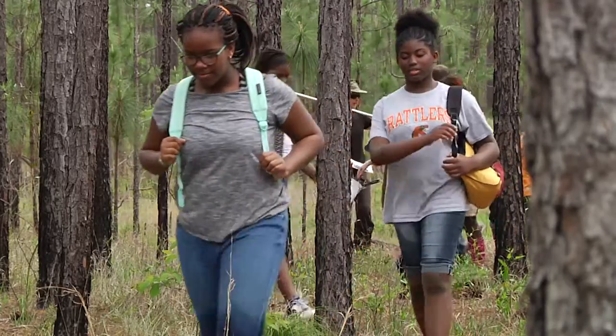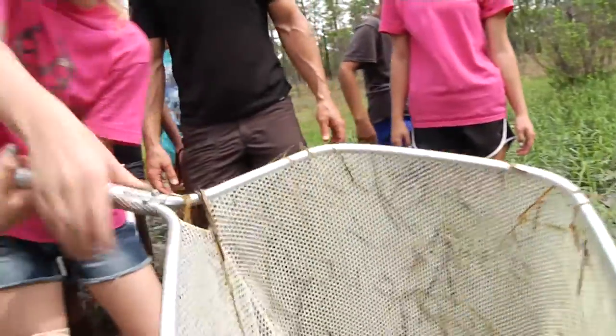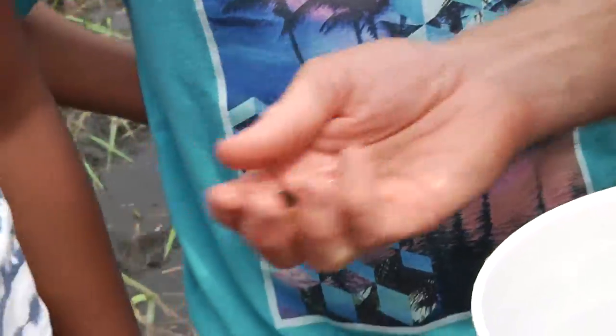The kids get off the bus and they're like, 'We're going out in the woods — are there bears? Are there lions?' And by the end of the field trip, they're running through the woods, eating Smilax tips, getting wet in the wetlands, and they love amphibians by the time it's over. That may be the greatest part of this project.